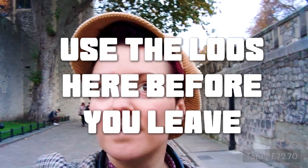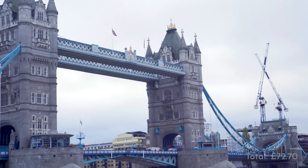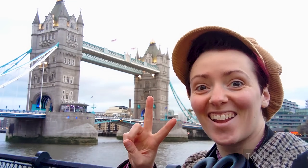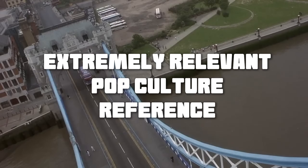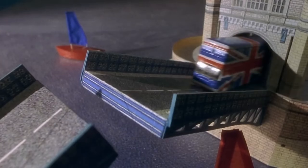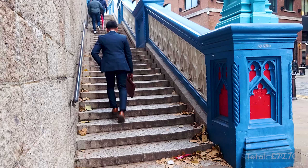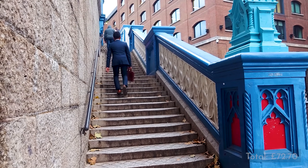About half an hour before lunchtime you're going to want to leave the Tower and do a little walk over to Borough Market for lunch. The Tower is the last place we're going to have loos for a while, so use these before you go. As you come out of the Tower you'll get a great view of Tower Bridge — this is London's most famous bridge, the one that opens in the middle. If you turn left you can get up the stairs and cross over the bridge. If you're a wheelchair user, you can technically go all the way around the Tower and still cross the bridge, but it's going to take much longer — I'd maybe just take a taxi to Borough Market.